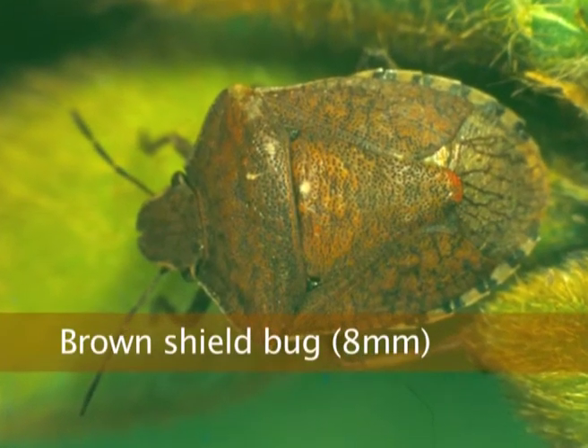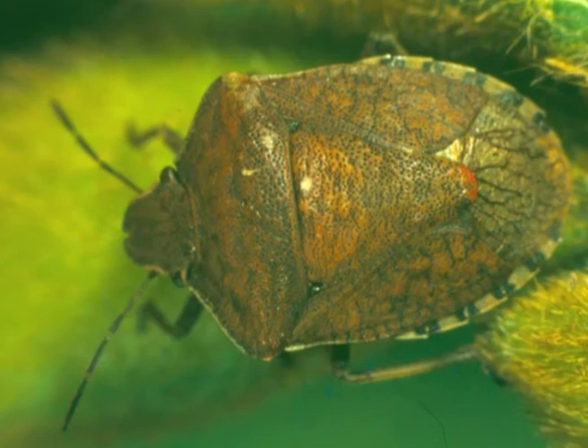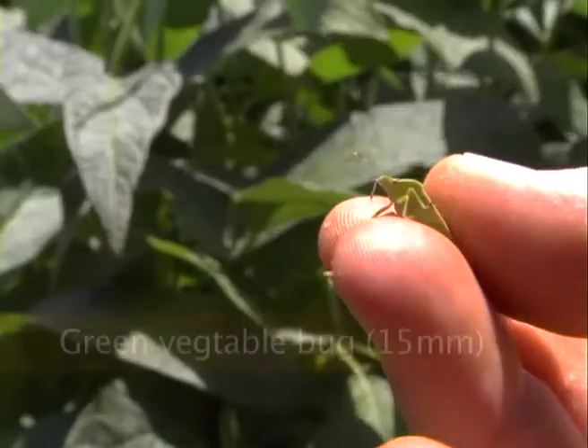And brown shield bug — that's important in the south because it does look like some of the predatory bugs, so it's important to know.